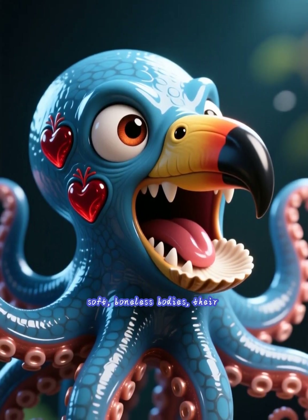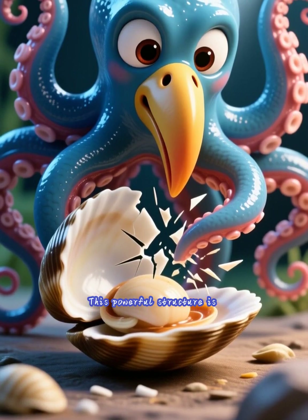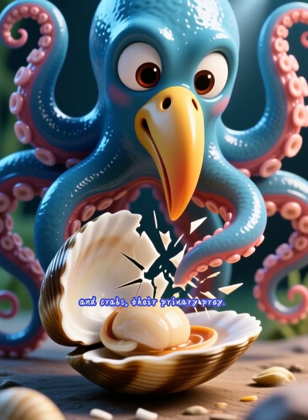The beak of doom. Despite their soft, boneless bodies, their only hard part is a parrot-like beak. This powerful structure is made of keratin and is strong enough to crack open clams and crabs, their primary prey.